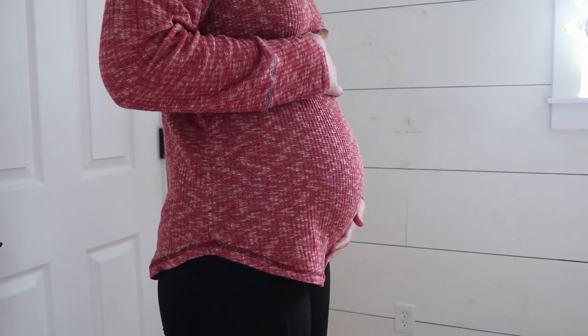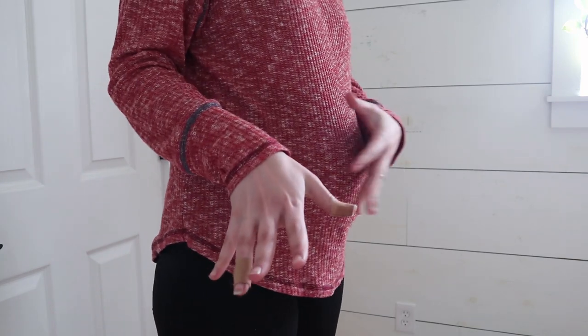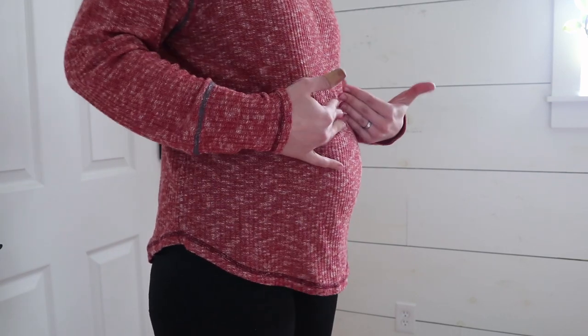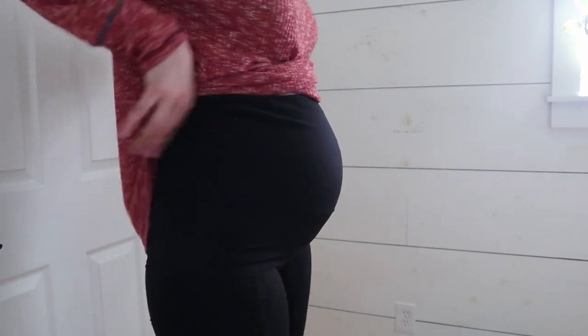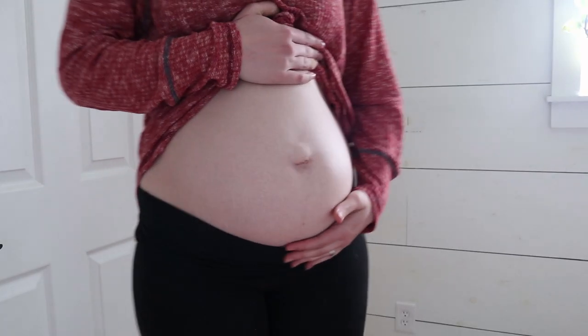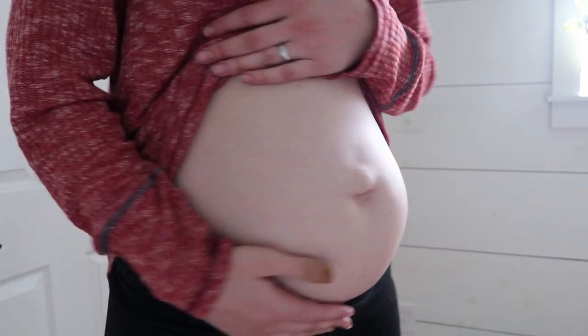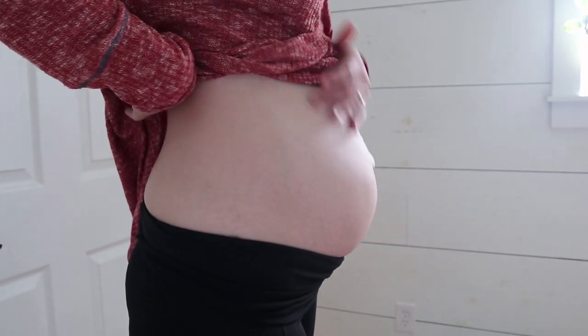Now let's see the bump — here it is. I feel like it hasn't grown a ton; it got really big in the beginning and now it's kind of evened out even though I feel the baby getting bigger. I'm a little surprised I'm already halfway through this pregnancy — it's going by really fast because of how busy we are. I hope you guys enjoy hearing what's been going on, please subscribe to my channel if you haven't already, and I'll see you in my next video. Bye!